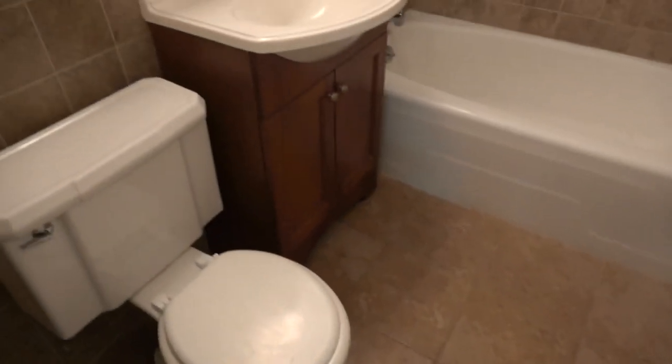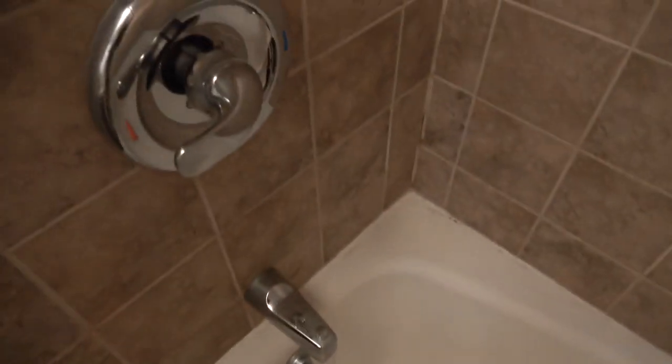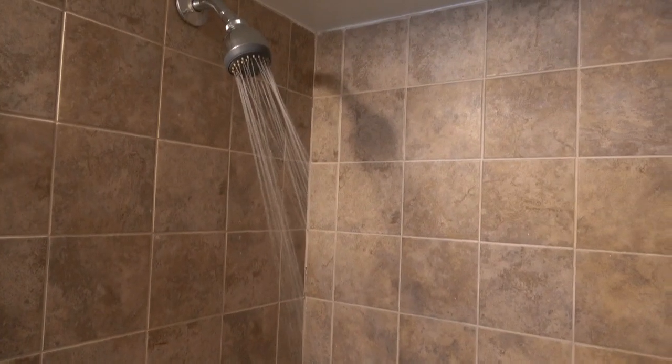Ceramic tile on the floor, tank toilet, nice sink with cabinet space underneath. Beautiful tiling all around. The shower head is probably about 6'3", so that shouldn't be a problem. The tub is nice and clean. Very good water pressure — going all the way to hot, and you can see it's coming out in a steady, solid stream.